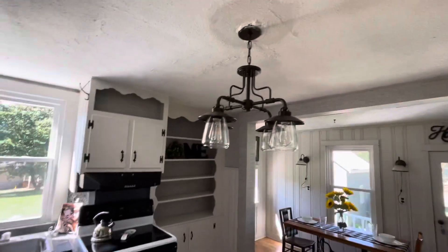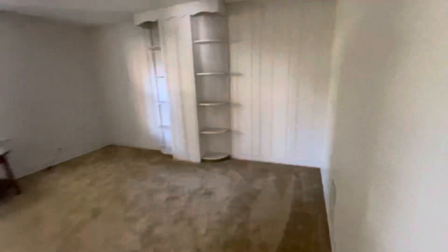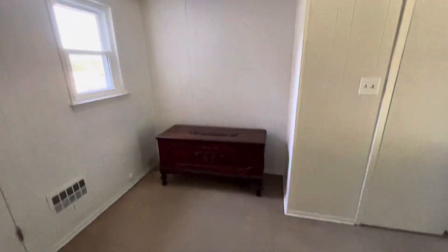Nice light fixtures. Cute signs — I don't know if they stay. This one is homemade, a pantry sign. And then this would be the living room again. Going upstairs — this is really nice. To the right we have a big bedroom with a whole sitting area or dresser area. Huge closet with built-ins.